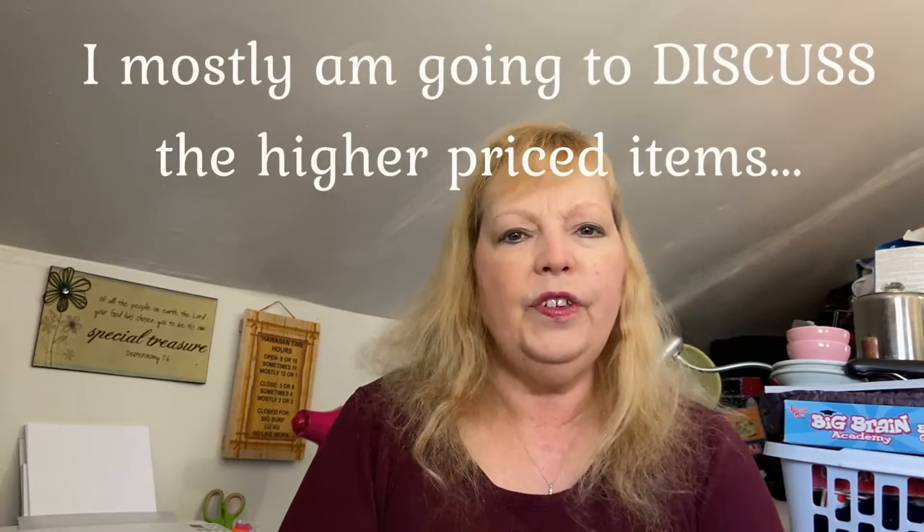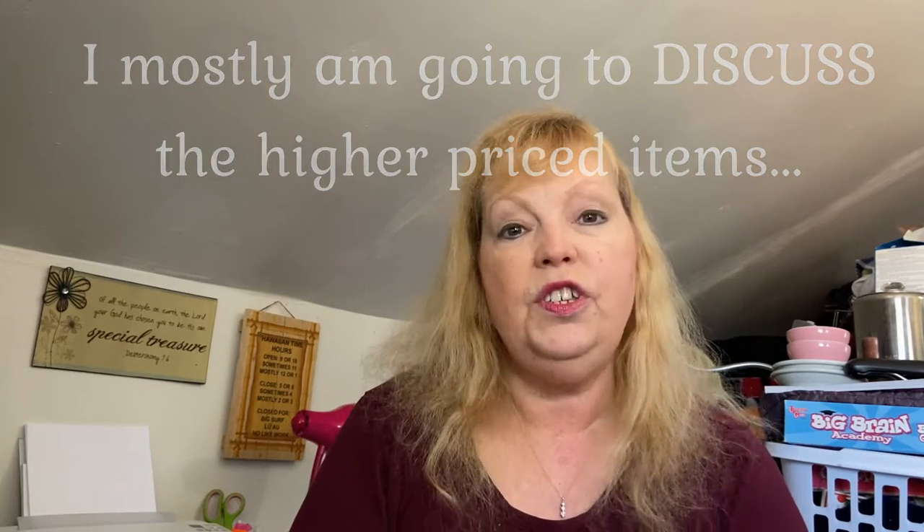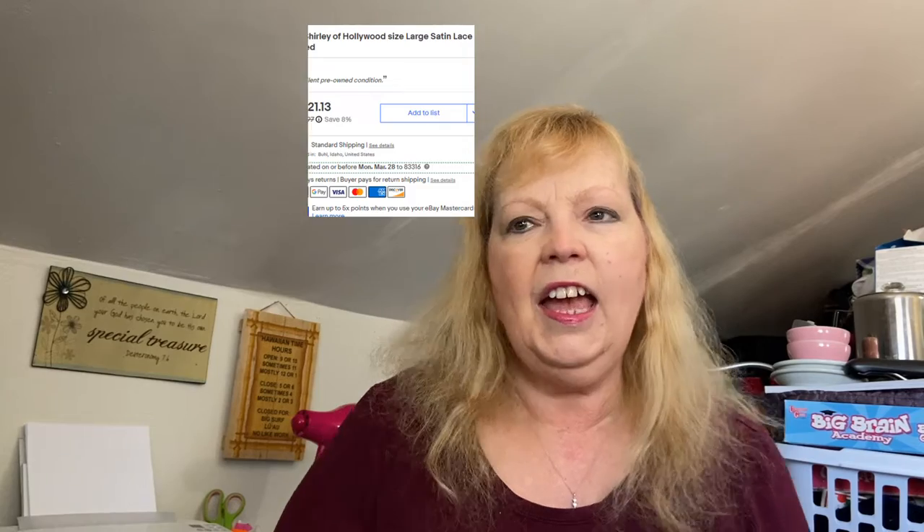Today I thought I'd show you what has sold recently for me on eBay. I'm mostly going to show the higher-priced items, but hopefully this will give you an idea of what to look for so you can find these items and flip them for a profit as well. One of the things I sold recently is this vintage women's Shirley of Hollywood negligee. I recently discovered that vintage lingerie is a good seller on eBay.